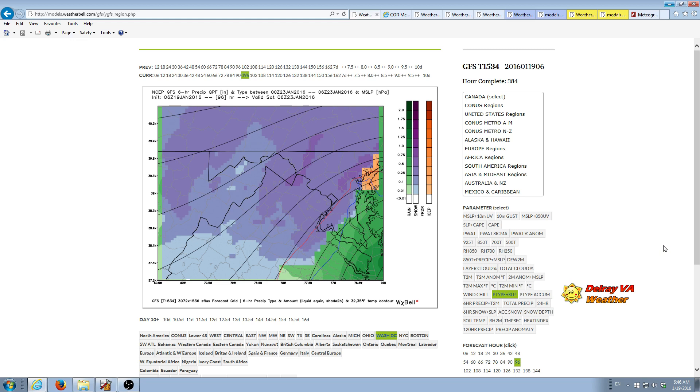Hello everyone. It is Tuesday January the 19th 2016 about 7 a.m. and this is DelrayVAweather.com. This is going to be our morning update about the upcoming blizzard for Friday and Saturday here in the Washington DC area.